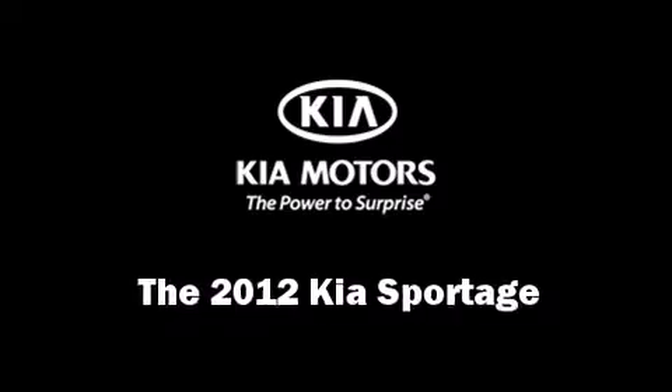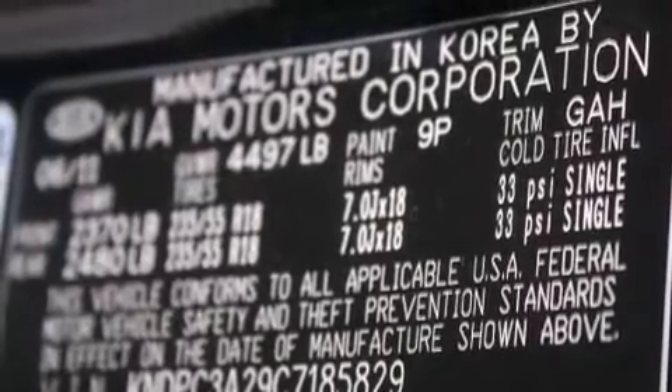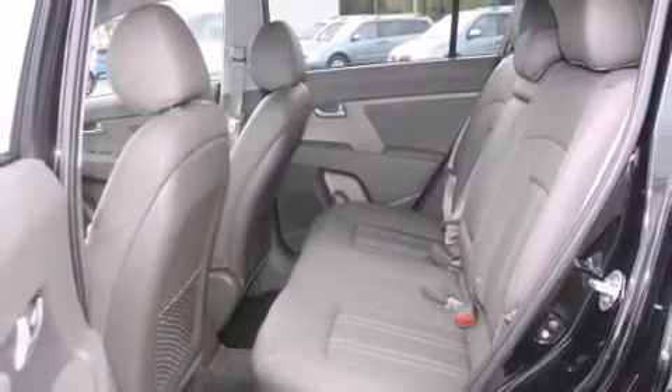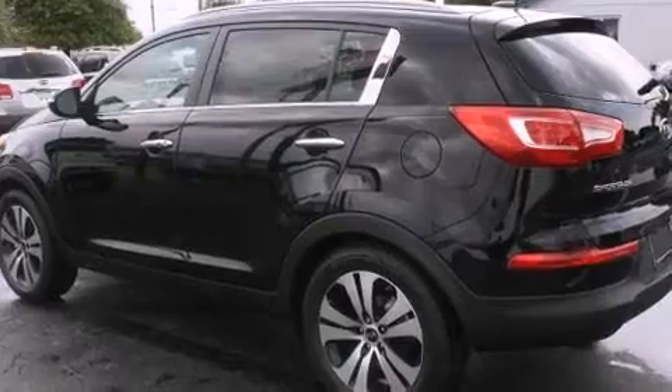Get excited about the 2012 Kia Sportage. It features an automatic transmission, front-wheel drive, and a 2.4-liter four-cylinder engine. Kia infused the interior with top shelf amenities such as a tachometer, a trip computer, rear wipers, and power windows.